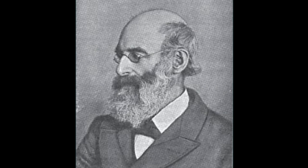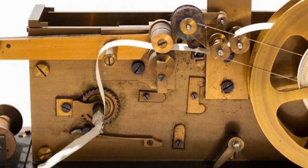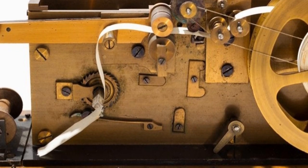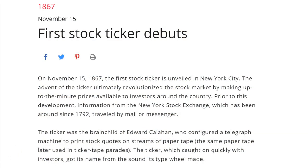Although telegraphic printing systems were first invented by Royal Earl House in 1846, earlier models were fragile, requiring hand-cranked power, frequently went out of synchronisation between the sender and receiver, and didn't become popular in widespread commercial use. It was improved with clockwork weight power in 1856 and became viable for commercial use with a resynchronisation system in 1858. The first stock price ticker system using a telegraphic printer was invented in 1863 and unveiled in New York City in 1867.